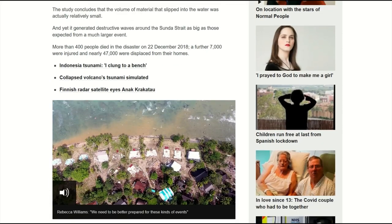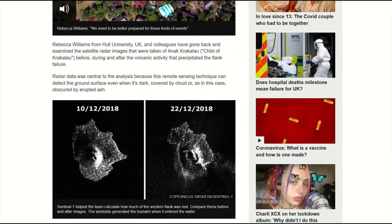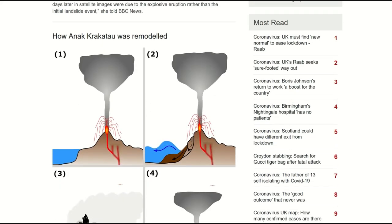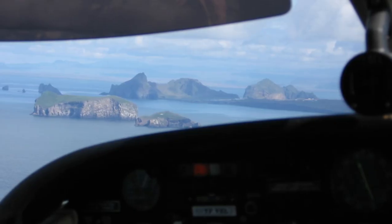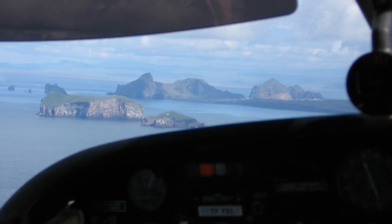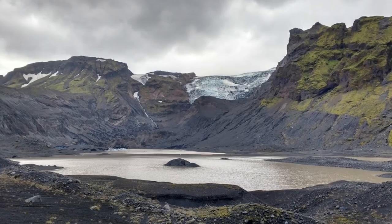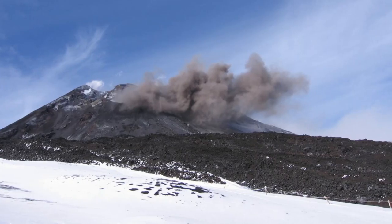My research focuses on understanding volcanic eruptions. This may be trying to unravel a particular eruption that occurred at a volcano, trying to understand an entire volcano's eruptive history, or mostly I try and focus on understanding particular types of aspects of volcanic eruptions.